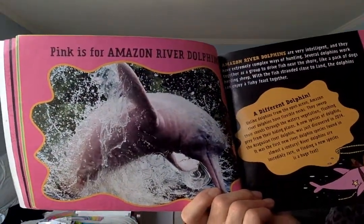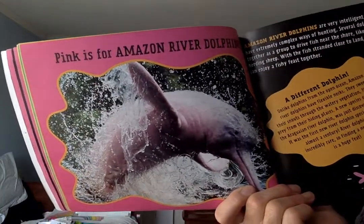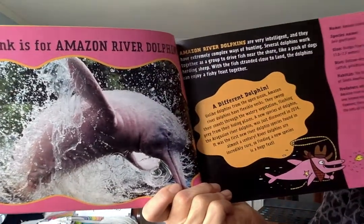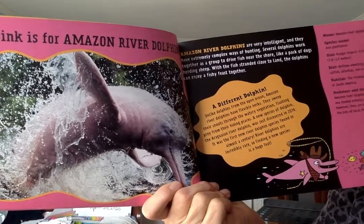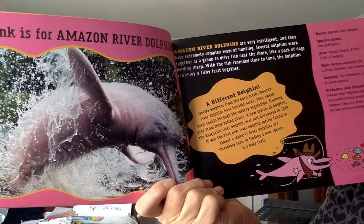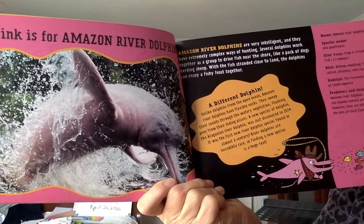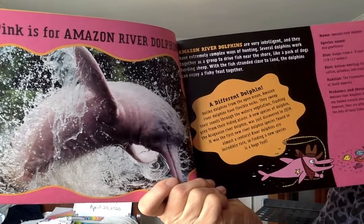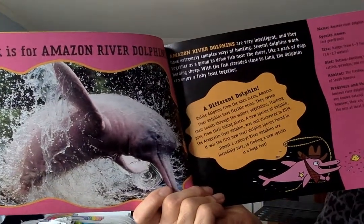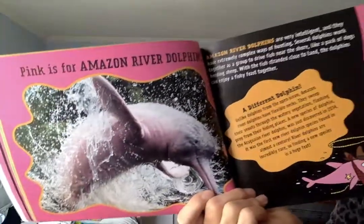Pink is for Amazon River dolphins. Look at that beautiful dolphin — looks like he's having fun! Amazon River dolphins are very intelligent and have extremely complex ways of hunting. Several dolphins work together as a group to drive fish near the shore, like a pack of dogs herding sheep. With the fish stranded close to land, the dolphins can enjoy a fishy feast together. The dolphins work together to hunt for their fish — so cool!